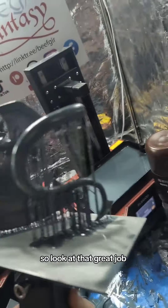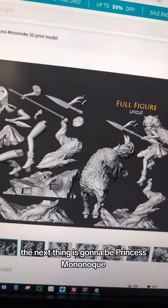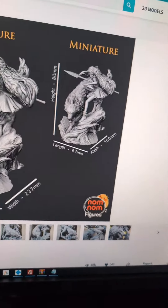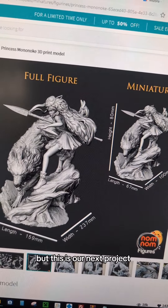Both these look perfect, so look at that. Great job! So we have a new order. The next thing is going to be Princess Mononoke, and it's going to be unpainted, so easiest print job. But this is our next project.